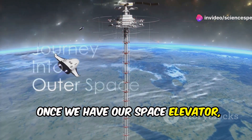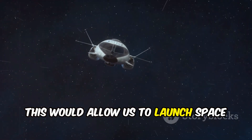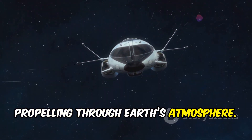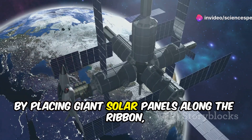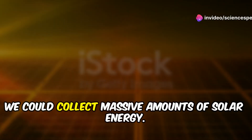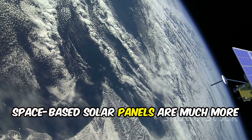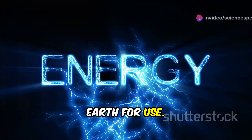Once we have our space elevator, we could build space stations at the top. This would allow us to launch space missions without the high costs of propelling through Earth's atmosphere. And by placing giant solar panels along the ribbon, we could collect massive amounts of solar energy. Space-based solar panels are much more efficient than those on Earth, and the energy could be beamed back to Earth for use.